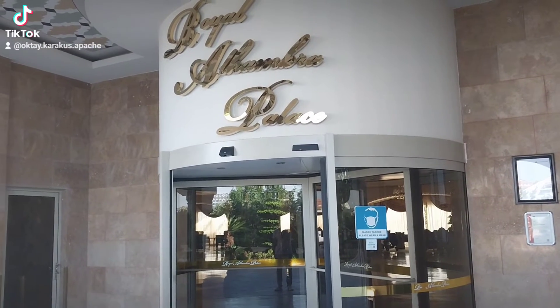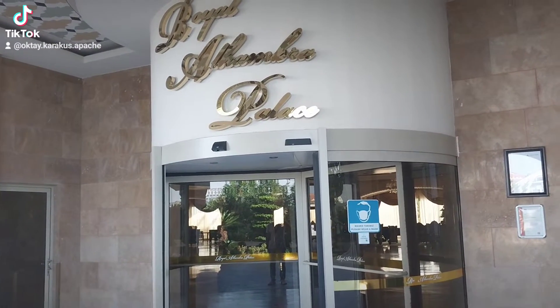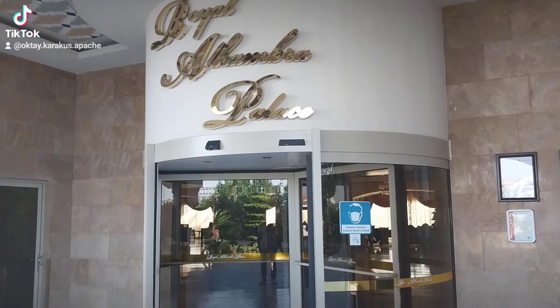Royal Alhambra Palace — one of the most beautiful hotels around here. Let's see how it looks like.